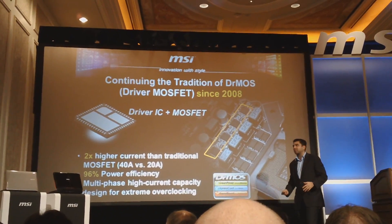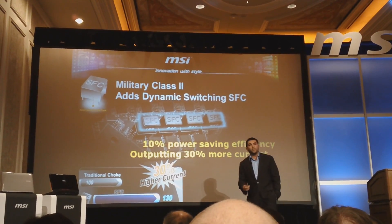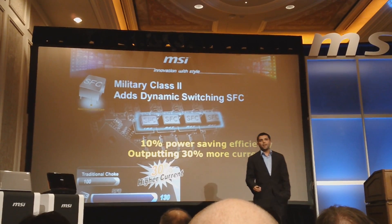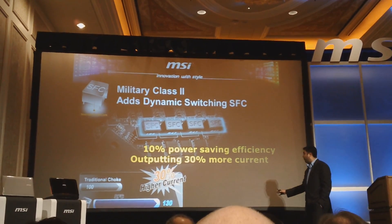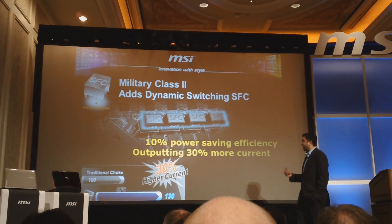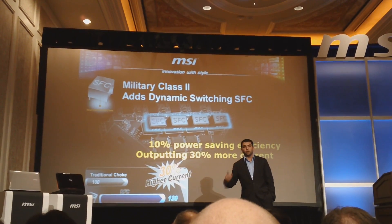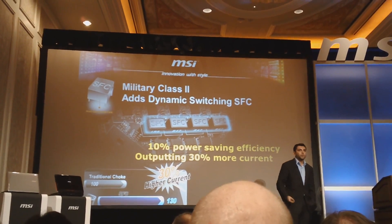While our competitors were catching up to Military Class 1, we were already miles ahead with Military Class 2. The key improvement is an upgraded dynamic switching choke called the Super Ferrite Choke, or SFC. Previously found only on Big Bang flagship models, SFC is now available across the full mainstream Sandy Bridge line. It provides either 10% power efficiency for basic users or a 30% power boost for overclockers — so whatever type of user you are, the MSI solution is the best for you.